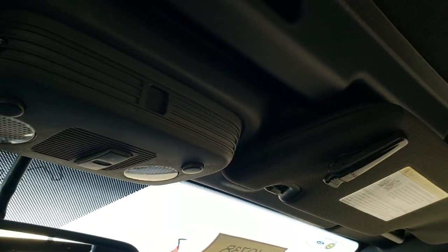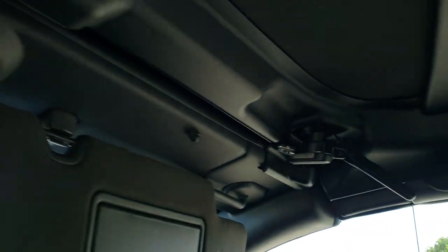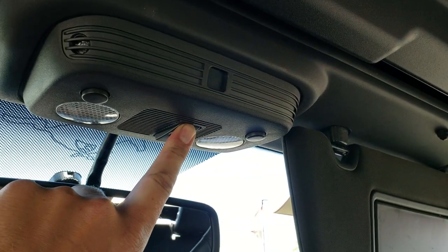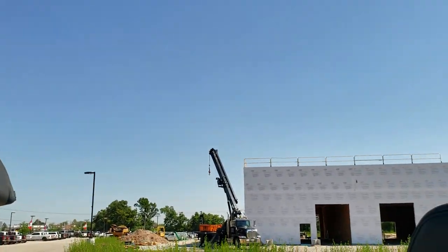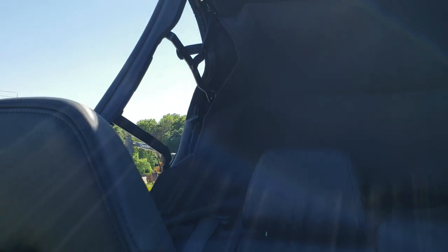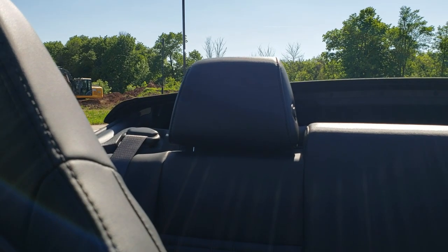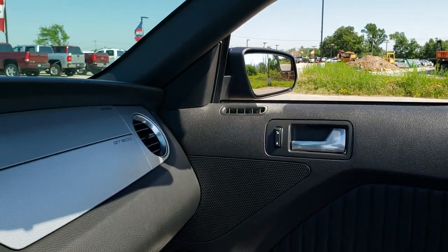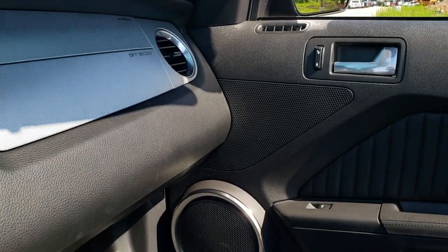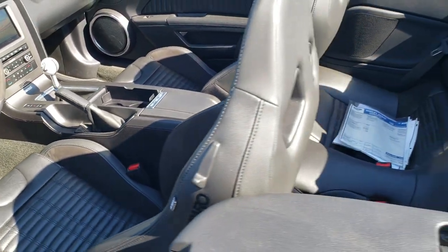You do get the HomeLink buttons for your garage door, security systems and lighting systems, and map lights. We will open up this soft top here — there are two clamps, just come down like that, flip them like that, press this button, and you're good to go. You can see that is working nicely, and it's really as simple as that. We'll take a look at the trunk and under the hood, and then do a final walk around with the top off.